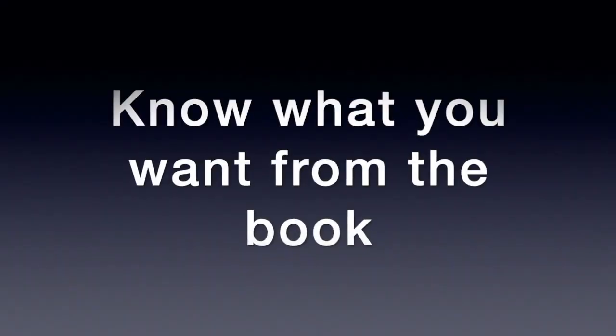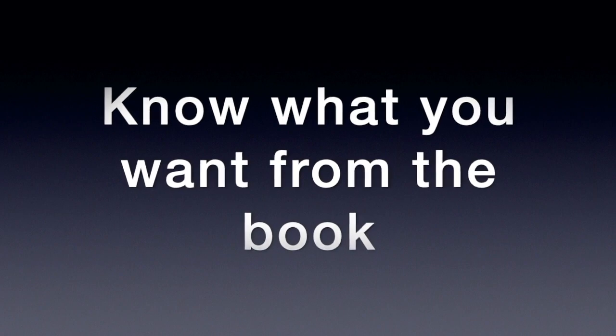Step number one in the system is this: know what you want from the book. Here are three things that I want every single time I read a book — yours may be different. Number one, I want five takeaways — five big lessons that I learned from that book. I'm going to show you how I do that in just a little bit.